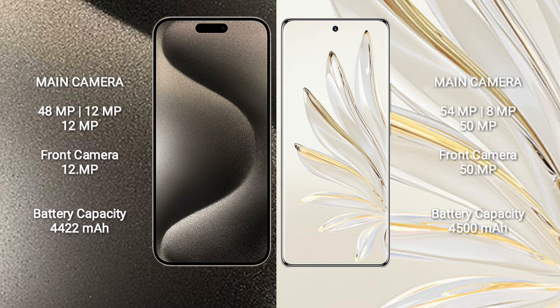iPhone 15 Pro Max has a 4,422mAh battery with 33W fast charging support. Honor 70 Pro has a 4,500mAh battery with 100W fast charging support.